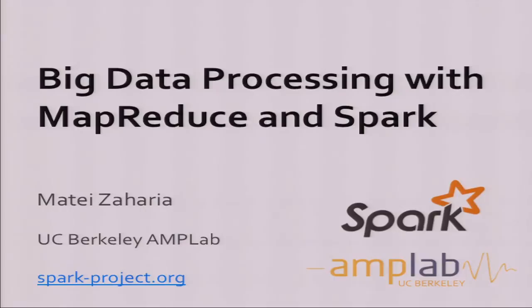Thanks for coming to what I think is one of the last talks. I'm Matei Zaharia, a grad student here finishing my PhD. I'll talk about big data processing with MapReduce and Spark, which are programming models for running data-intensive computation on large clusters. MapReduce came out of Google and is now widely used everywhere. Spark is an extension of MapReduce developed here at Berkeley that I'm working on, along with quite a few other people in the AMP lab.